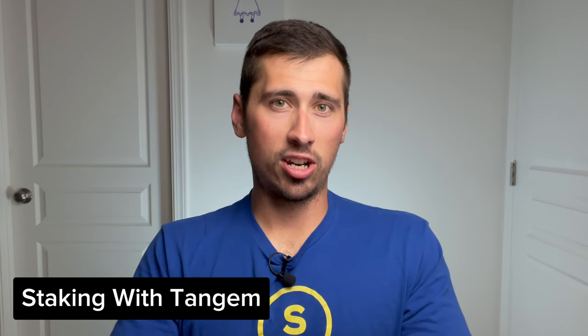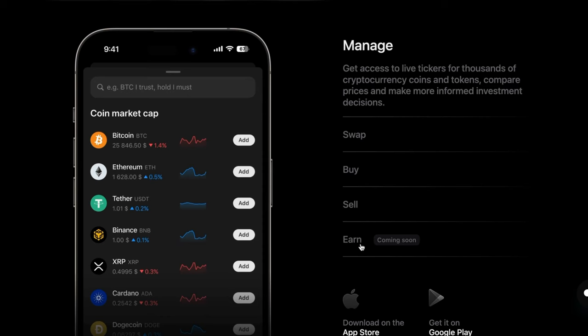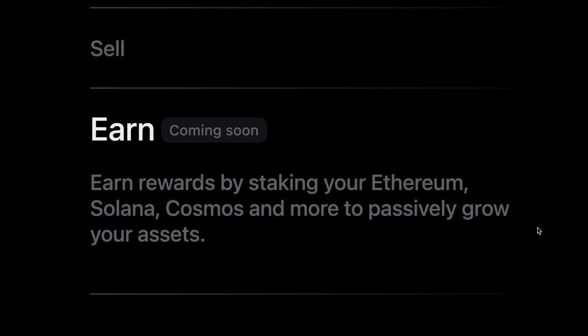Moving into more of the usability side of the card — can you stake using Tangem? Currently, you can only stake the crypto stored on your Tangem card using the WalletConnect protocol and then connecting to a decentralized finance application. But according to Tangem, native staking via the Tangem app will be available very soon.